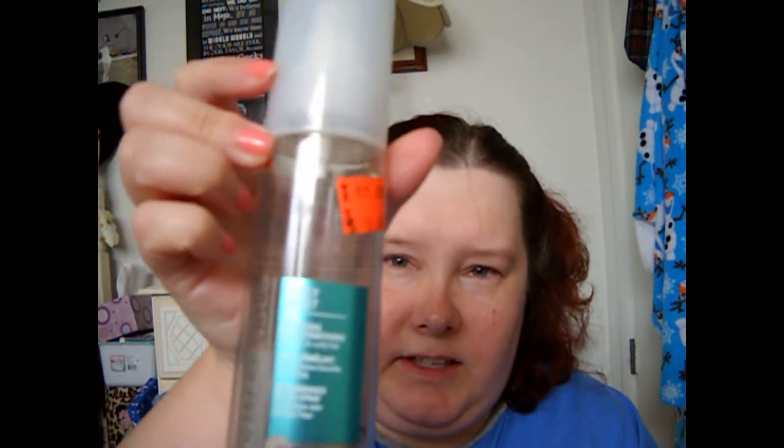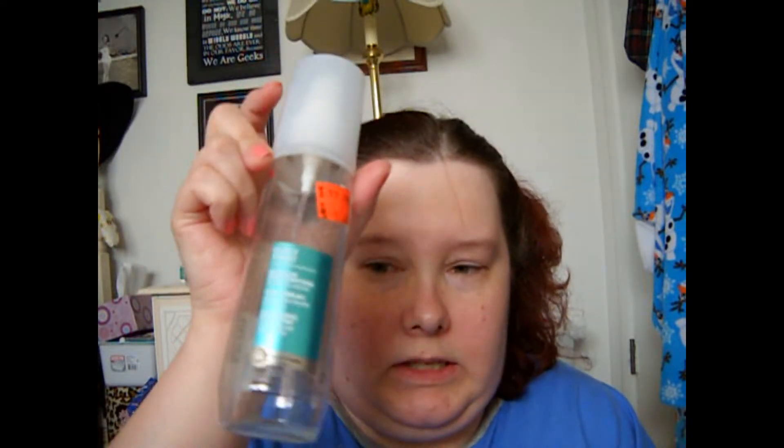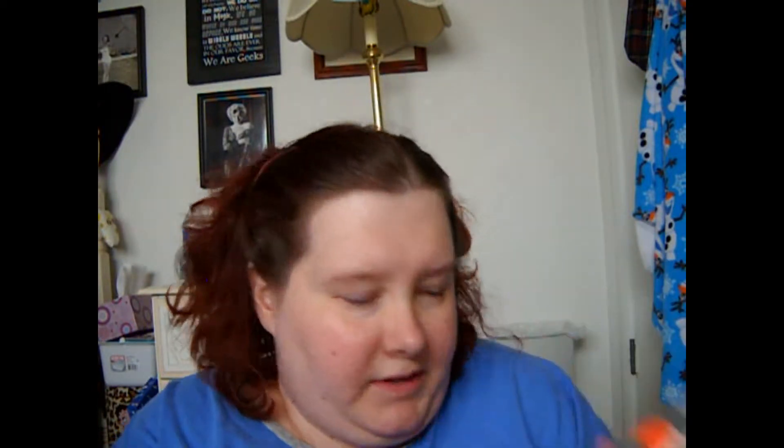I also used up the Dual Senses by Goldwell Curly Twist Detangling Spray and Conditioner. I got this at Ulta on sale for $9.47. This was really good. I really recommend this one if you have curly or chemically treated to curly hair — it works very well for detangling. I picked up a smaller bottle of this at Ulta, so hopefully they aren't discontinuing it. I recommend this one.